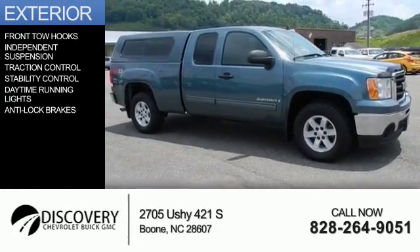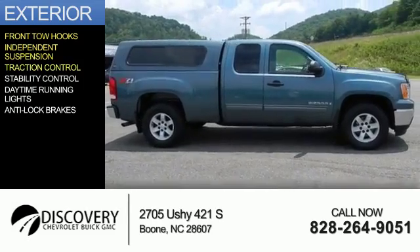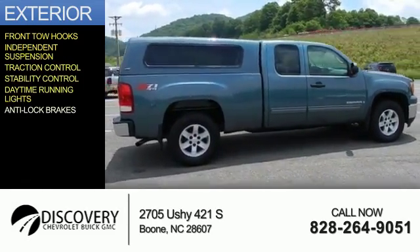The features include front tow hooks, independent suspension, traction control, stability control, daytime running lights, and anti-lock brakes.